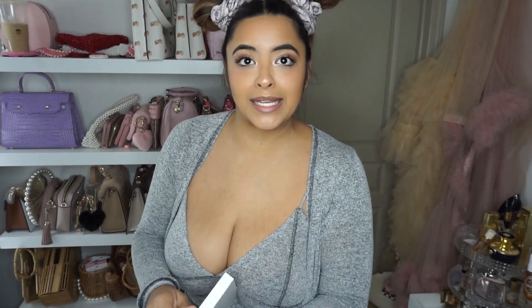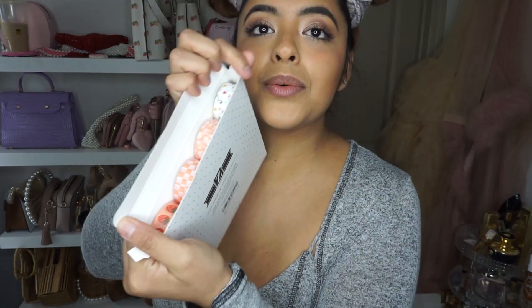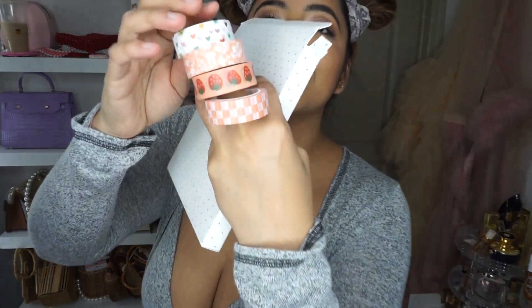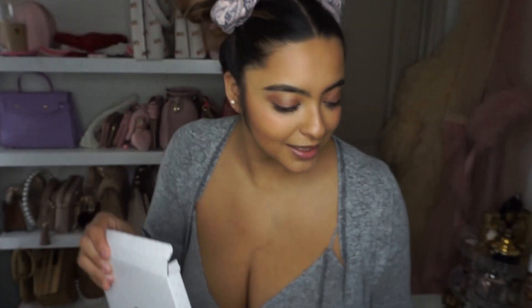A little bit of ASMR. It is a set of washi tapes. Let's take them out so I can show you guys all of them — we have these, and these, and these, and these. That is going to be so cute for my planner.